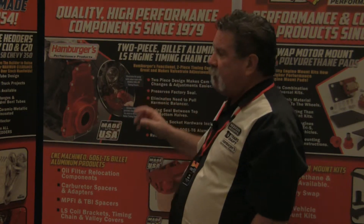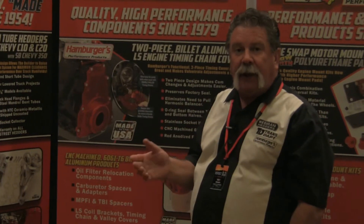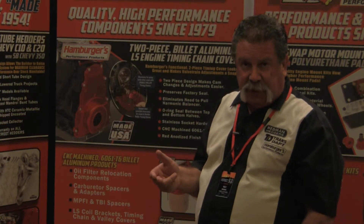Also, while we're on LS, we have the MSD coil brackets — billet, same presentation in red from Hamburgers — and a new single-piece valley cover for the LS engines as well.